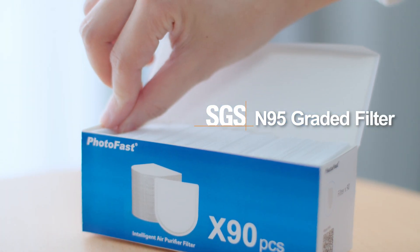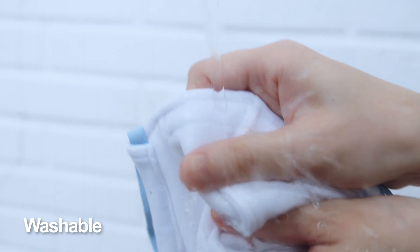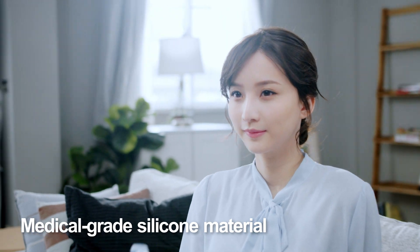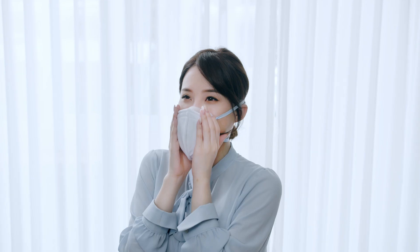The filter is easy to replace. The outer cover is also washable. The medical grade silicon material is comfortable, even for people with sensitive skin.